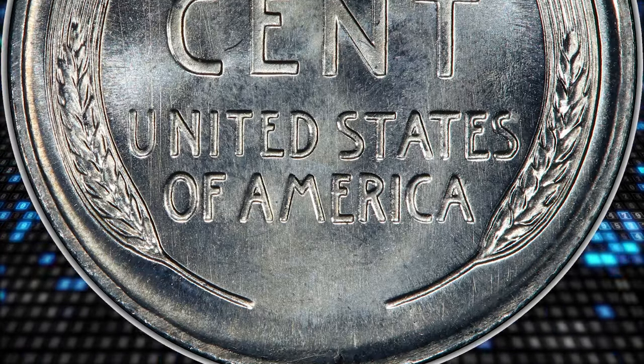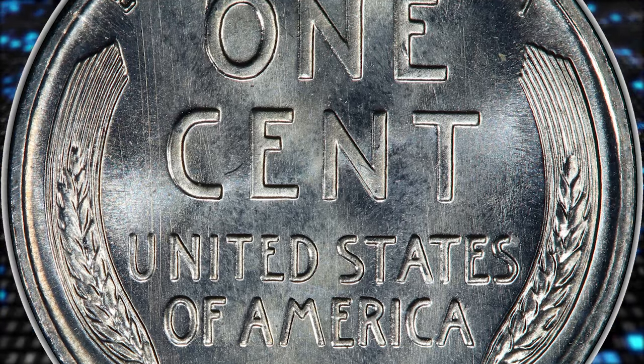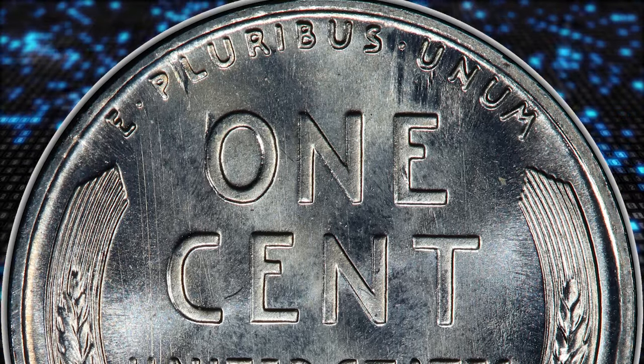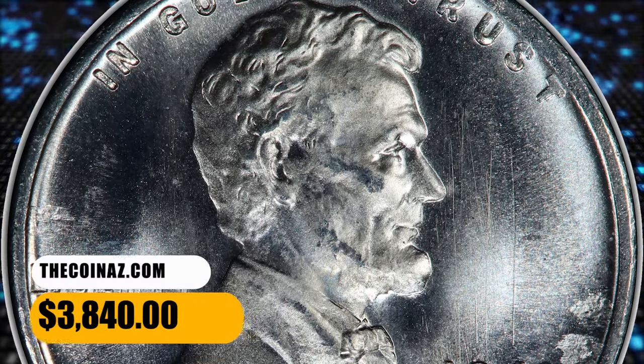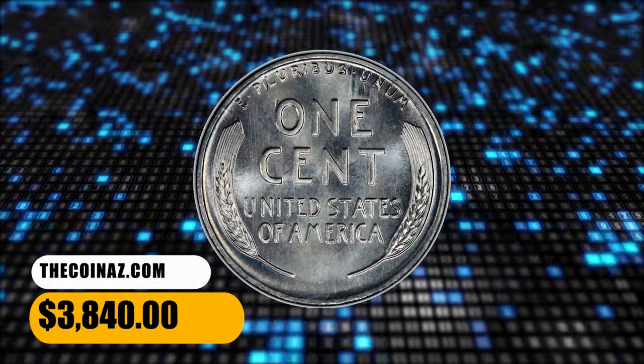This high-end superb gem is a condition census example of the variety. Brilliant, pristine surfaces yield proof-like fields and satiny devices, with sharp detail throughout. It was sold for $3,840.